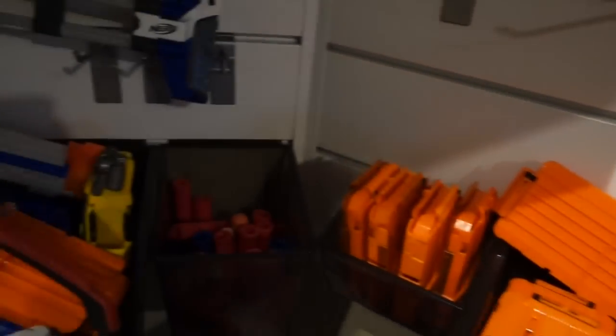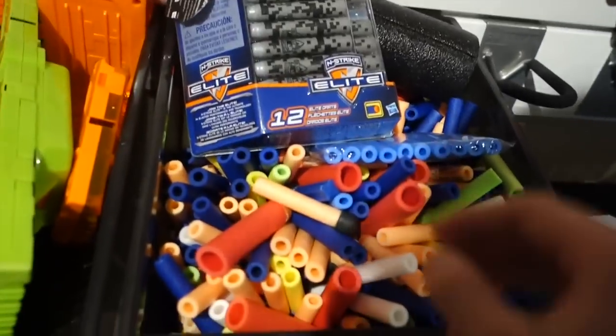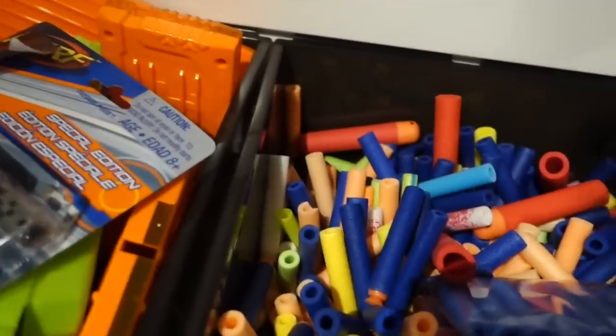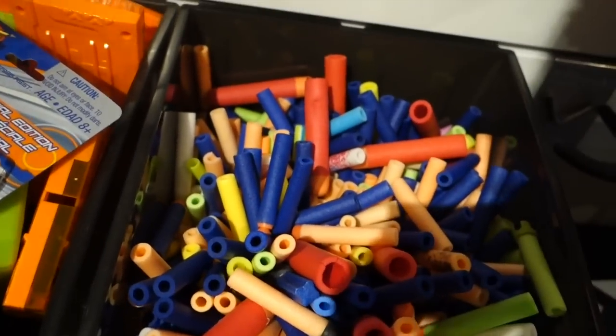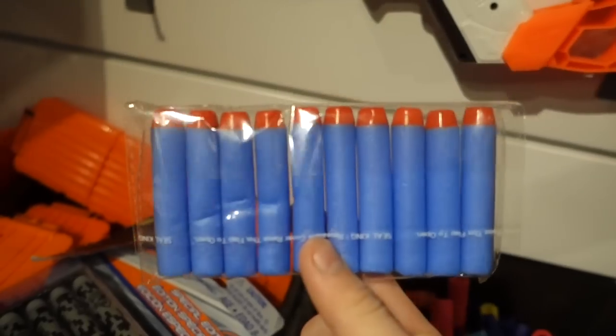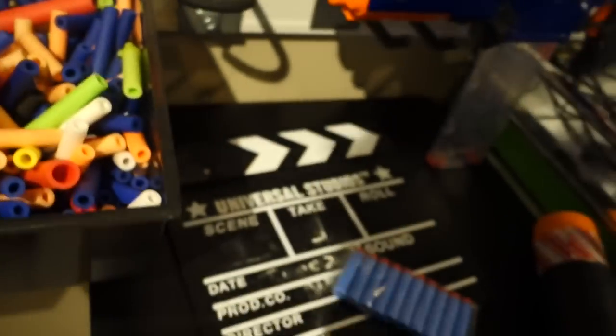There's more clips there. Mega darts everywhere, these special elite darts which are pretty cool. Darts — I bought a thousand of these because they were advertised on eBay as Nerf darts in bulk, but they were fake. I'll show you that later in a moment.